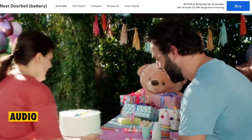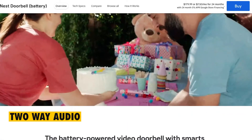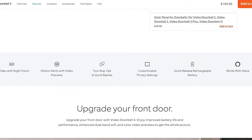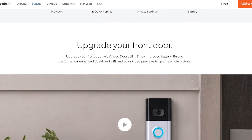Audio. Both the Google Nest Doorbell and the Ring Video Doorbell offer two-way audio, but only the Google Nest Doorbell offers both noise and echo cancellation. The Ring Video Doorbell, on the other hand, only comes equipped with two-way audio, which has been made complete with the noise cancellation feature.